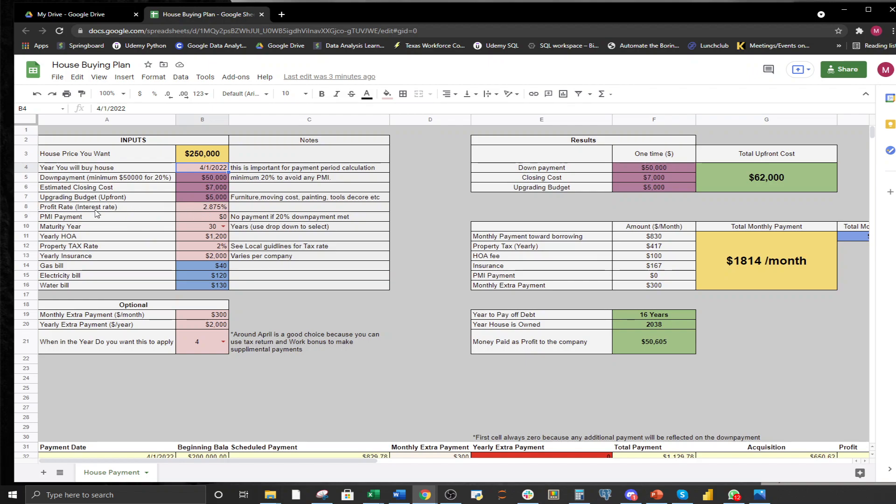The profit rate, or interest rate in conventional terms, is 2.875% in this example, though it could be more or less depending on your situation and timeline. The PMI payment is set to zero, assuming you're putting 20% down. Your interest rate is closely related to your credit score — the better your credit score, the lower your interest rate. PMI is also affected by credit score, and typically runs around $120–$230 depending on how much you borrow.